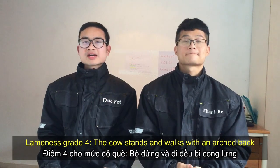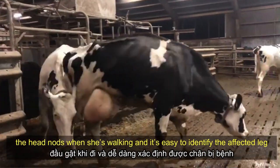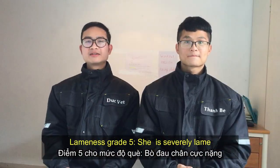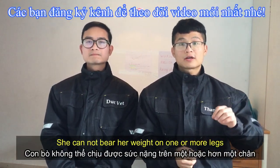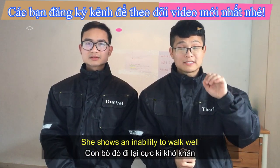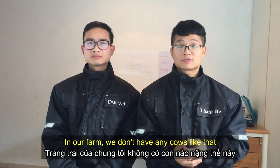Lameness grade 4: the cow stands and walks with an arched back. The head nods when she is walking, and it's easy to identify the affected leg. And lameness grade 5: she is severely lame. She cannot bear her weight on one or more legs and shows an inability to walk well. In my farm, we don't have any cows like that.